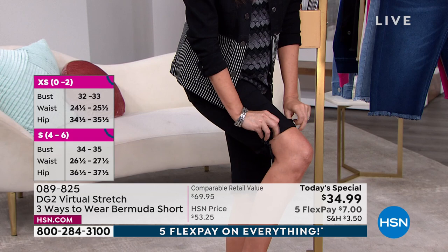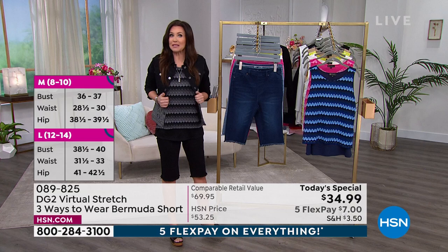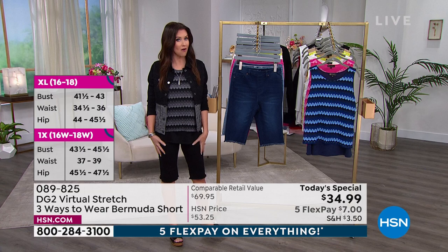Of course, now we're looking at my knees, which are my least favorite feature, but I can wear this however I want. This is Virtual Stretch, so you can size down — extra extra small through 4X on this Today's Special.